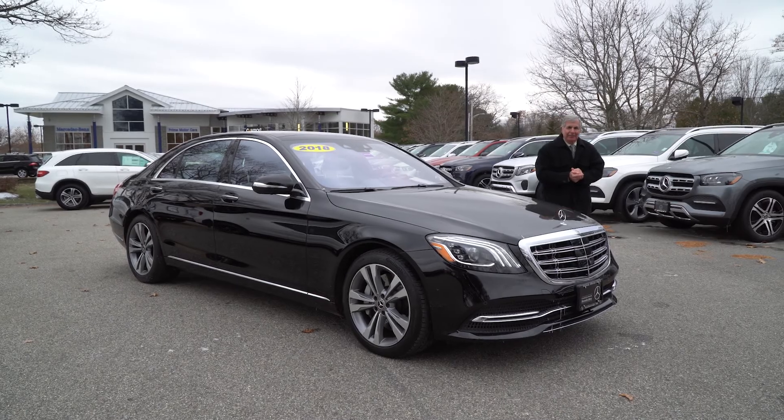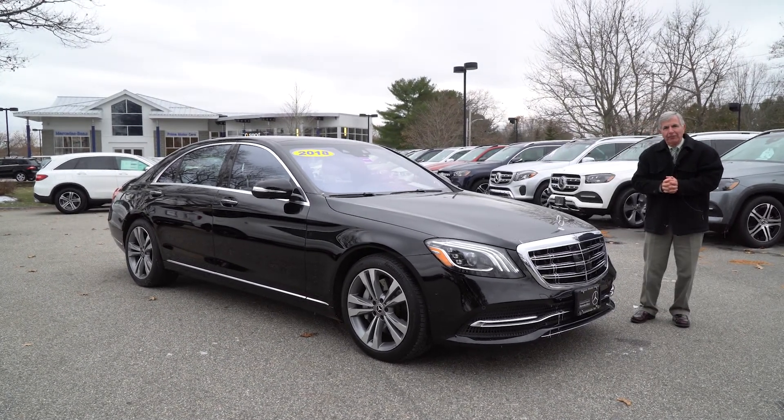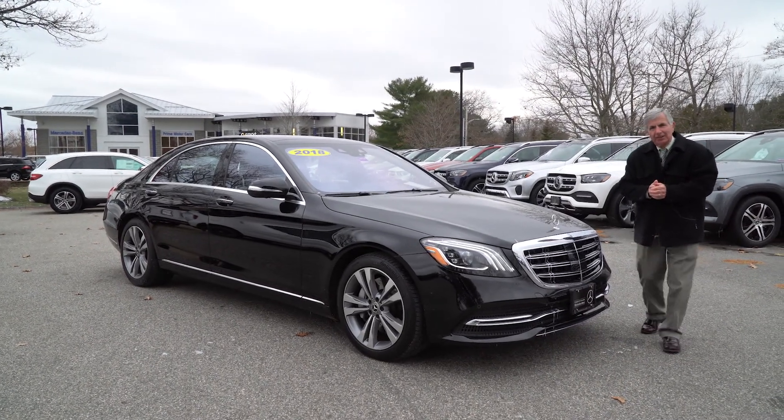Good afternoon, Ira. This is Dick at Prime Motor Cars in Scarborough, Maine. I'm doing a little video for you on the 2018 S560 that you inquired about.